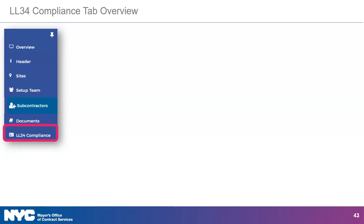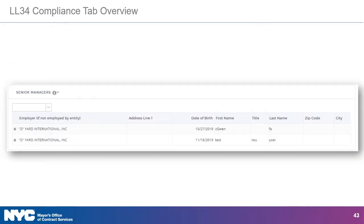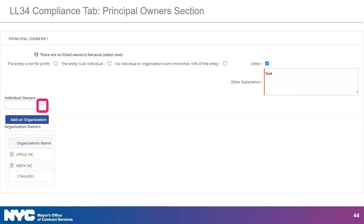Clicking LL 34 Compliance in the left navigation menu will bring you to the LL 34 Compliance tab of your contract. This tab consists of three sections: the principal officer section, the principal owner section, and the senior manager section. If your organization does not have listed owners in the principal owner section, you must select a reason. If selecting the reason 'other,' you are required to provide an explanation. You can also add or remove individual owners using the same method as principal officers.